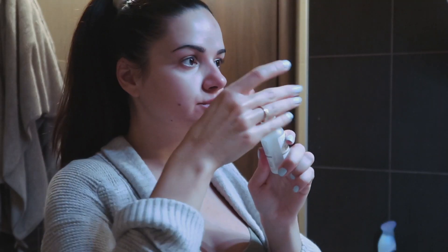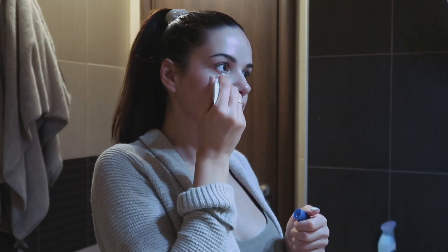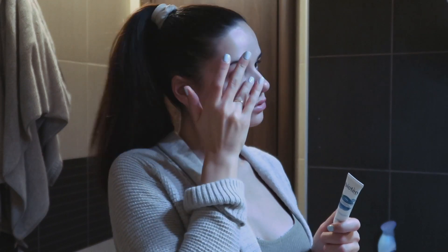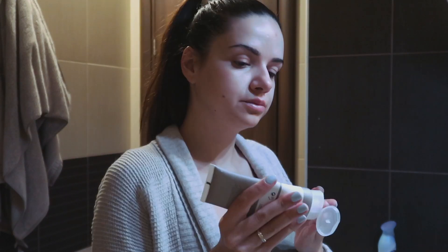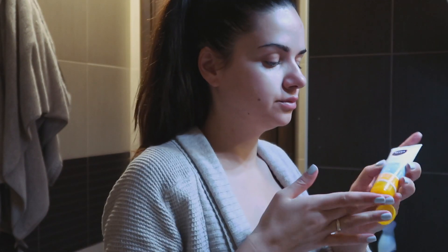Then I do my skincare. I have dry skin so I first go in with a hyaluronic acid serum, some eye cream, and then for my daily moisturizer I use The Ordinary, and then I finish off my morning skincare with an SPF 50.